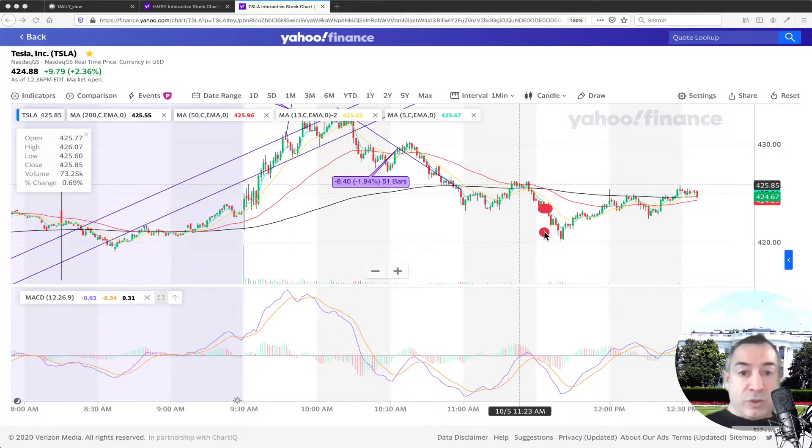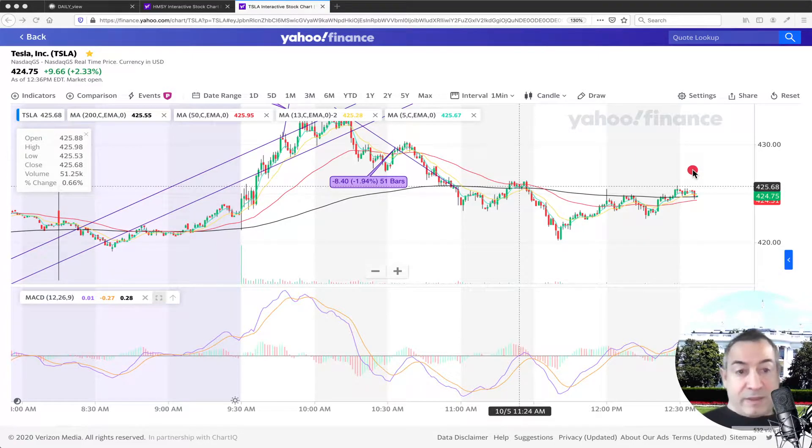We didn't want to do that at that moment — only if we started falling more and more. You never know what's going to happen. If we knew it was going to bounce back, we could have bought it. Now we could basically sell it, but from here to there it's like one percentual point, which is nothing — it doesn't cover the cost.